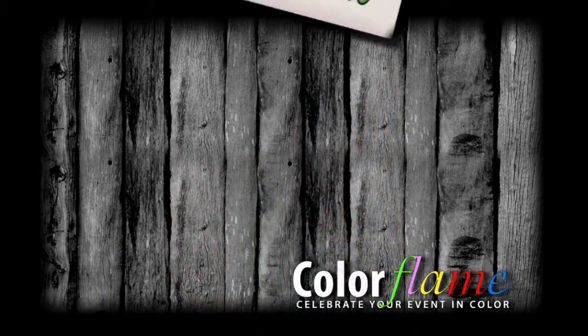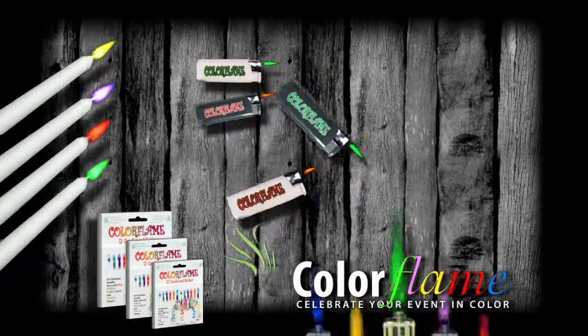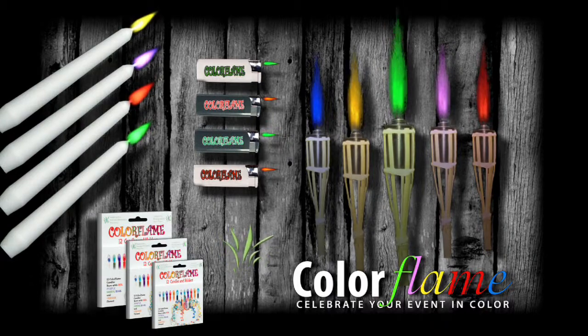Embrace the future with Color Flame. Color Flame products are open-flamed items that feature brightly colored fire when lit. Featuring taper candles, birthday candles, garden torches, lighters, and much, much more.